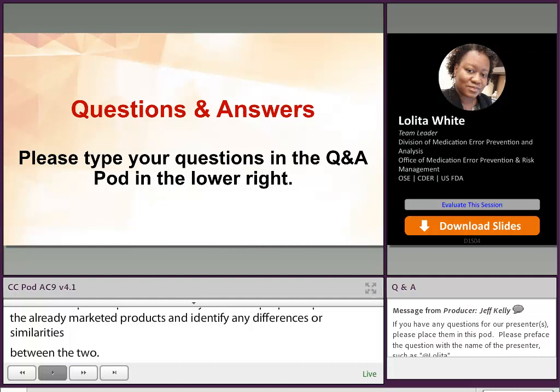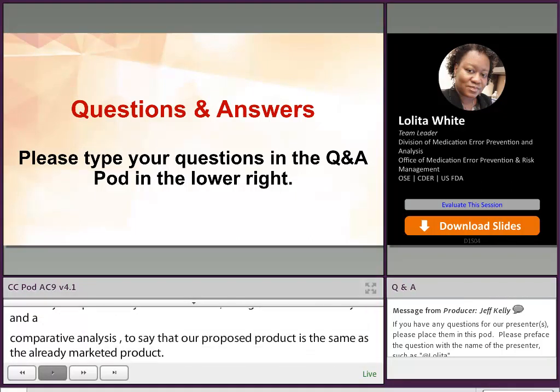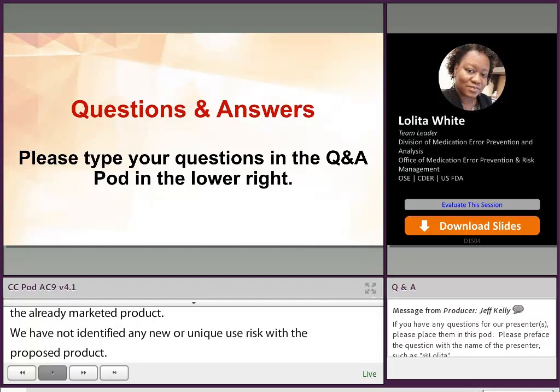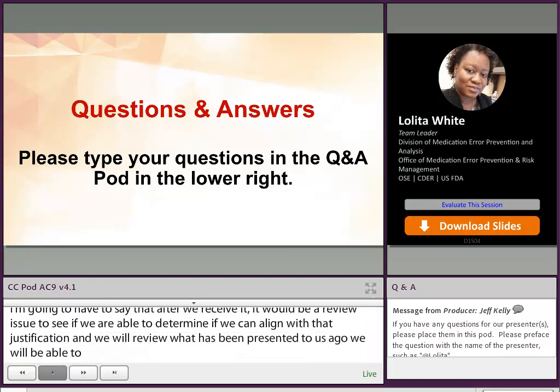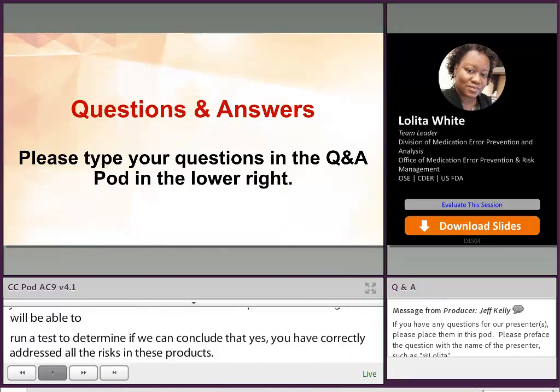The sponsor could state: our proposed product is the same as the already marketed product; we have not identified any new or unique use risk; thus, we are submitting our use-related risk analysis, our comparative analysis, and a justification for no human factor study needed. After we receive it, it will be a review issue to see if we can align with that justification. We'll review what has been presented and provide written feedback to determine if we can conclude that all risks have been correctly addressed and there are no unique risks with your product — and in that case we could agree that no study is needed. But again, it's going to be an 'it depends' type of answer.